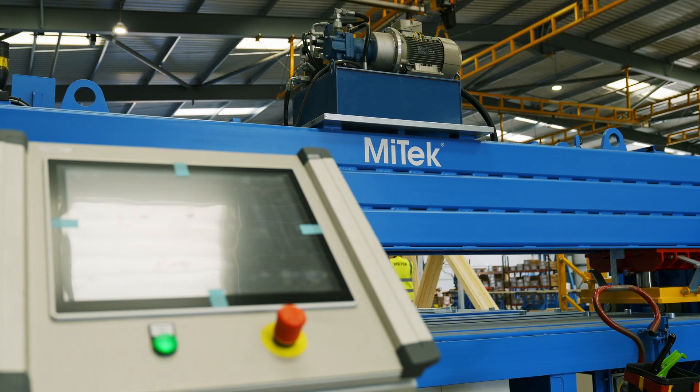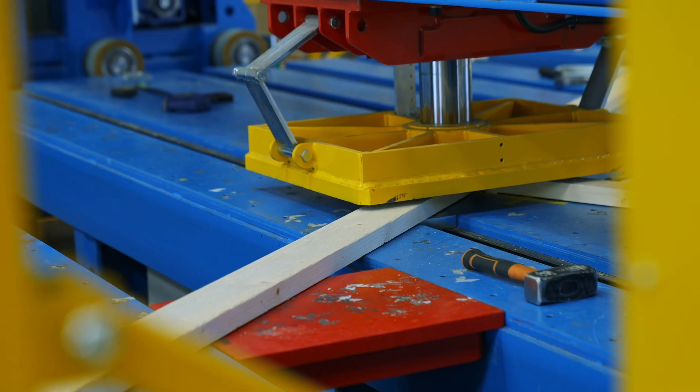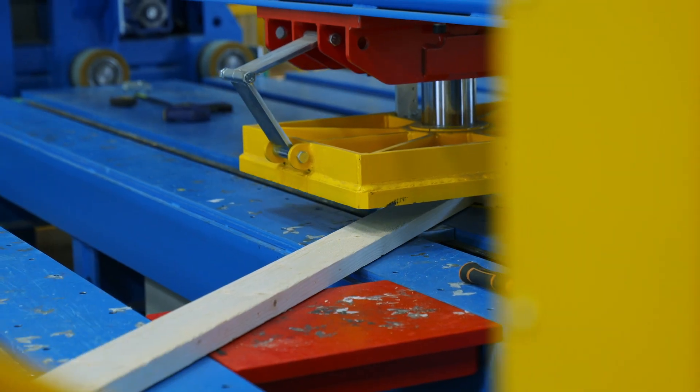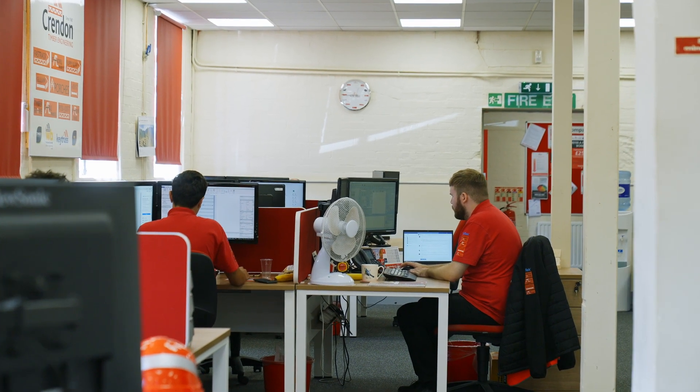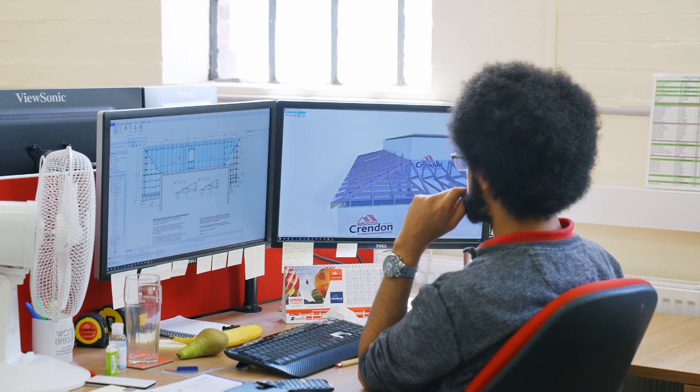We're already seeing improvements in increased productivity using the EasyJig system. Achieving that increase in productivity is really down to the way we can talk and use the machine. We're able to run a jig file that comes straight from the Premier software, the design software, and we send that to the machine itself.